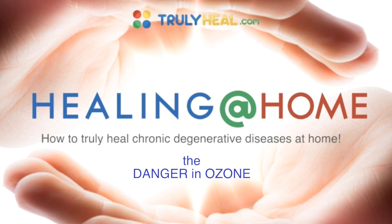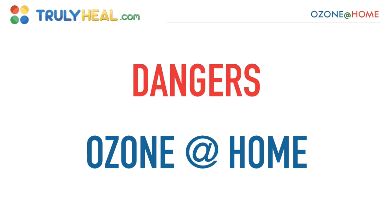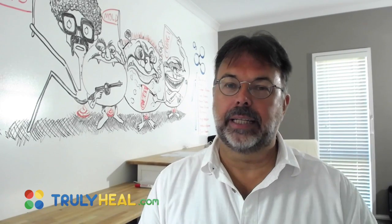Welcome back to Healing at Home. Today we talk about the dangers of using ozone. This is just a one-slide show because there are hardly any dangers.